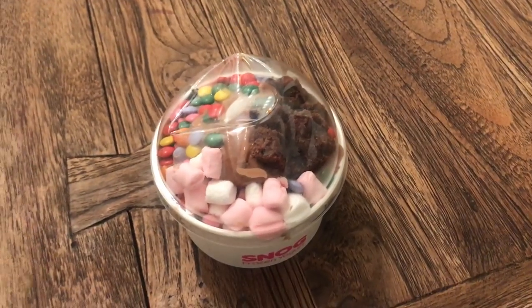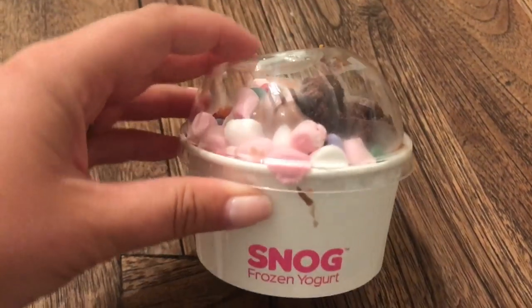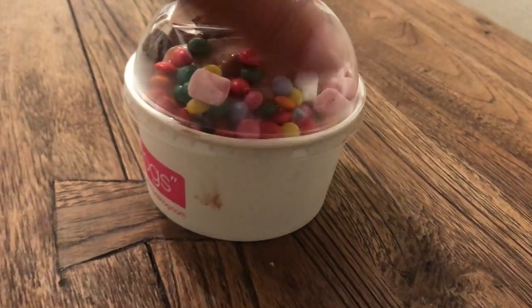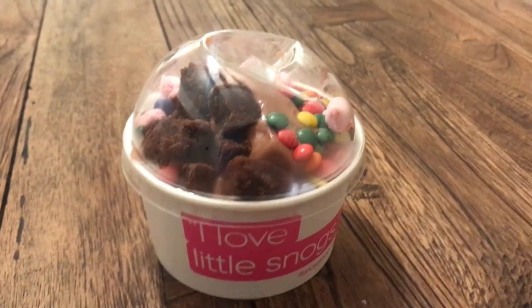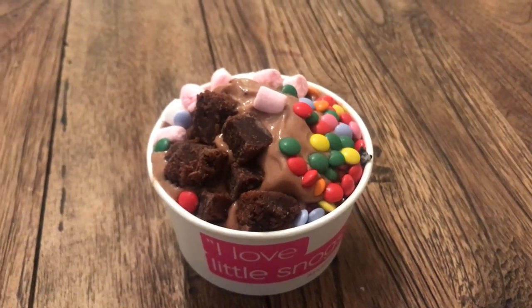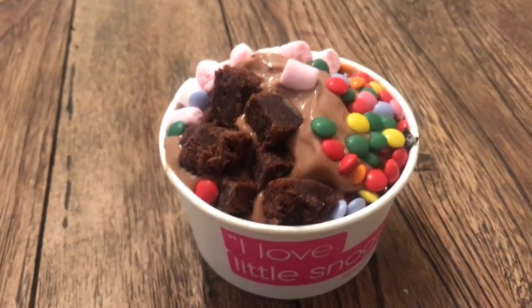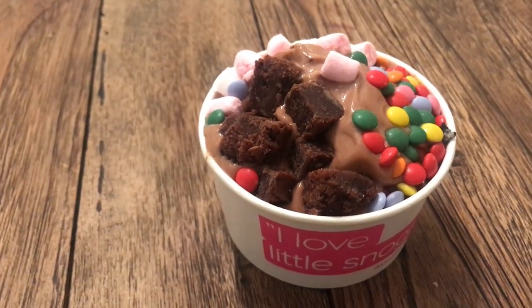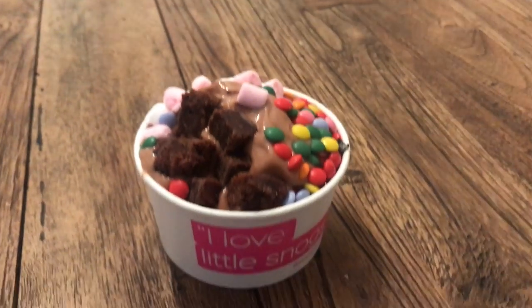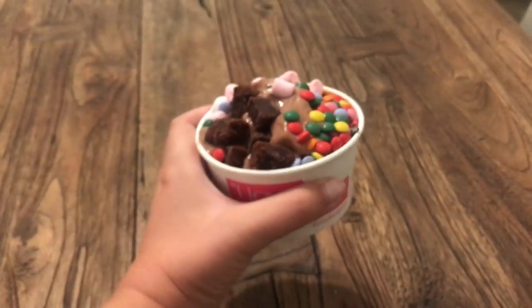It's 8pm on a Tuesday evening and I've just ordered a Snog frozen yogurt, so I'm filming it to show you guys since I won't be able to have one during the actual video. This is how it comes — take the lid off and there's my frozen yogurt. I have chocolate frozen yogurt, with toppings of little mini M&M slash Smartie things, brownies, and marshmallows. You don't have too much brownie and marshmallows so it's not that bad. And that's the kind of size — there we go.